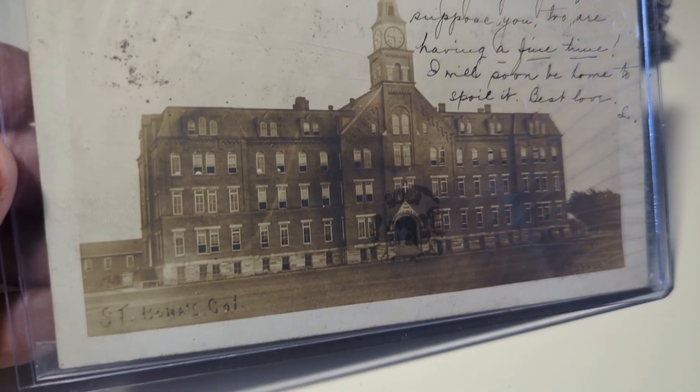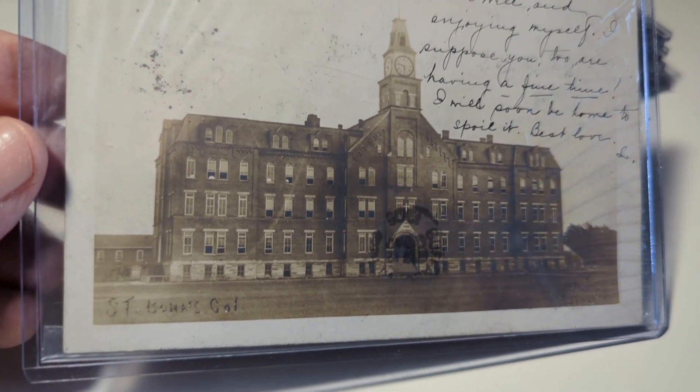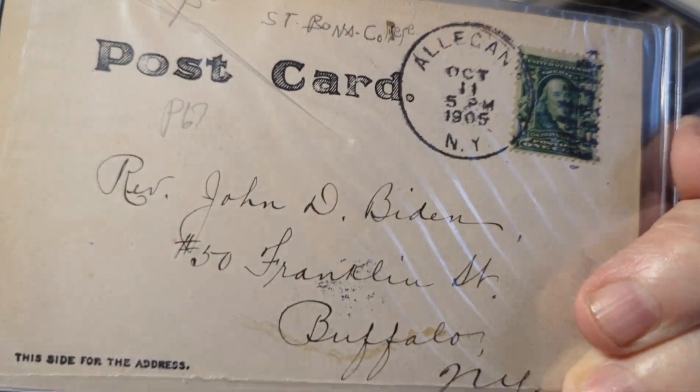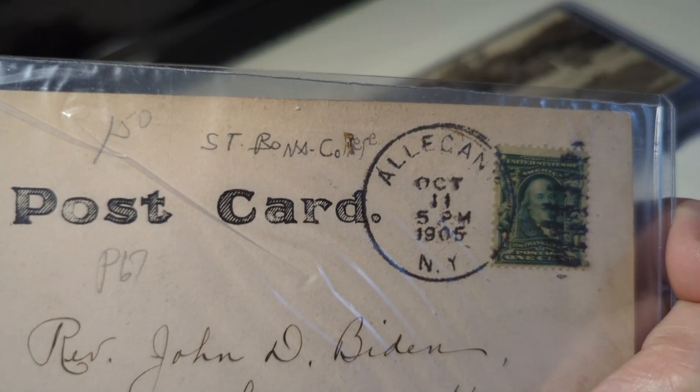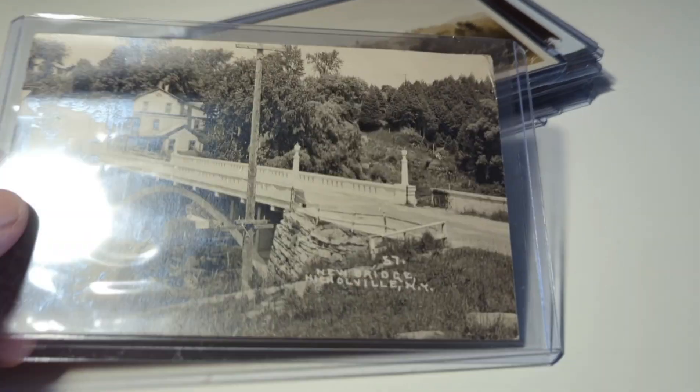Coming up on the last part of this group — here's an old church or school, looks like a school: St. Bonaventure, Allegany, New York. I'll have to do some research there.